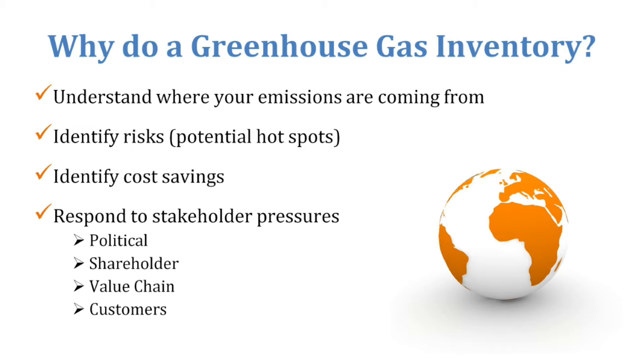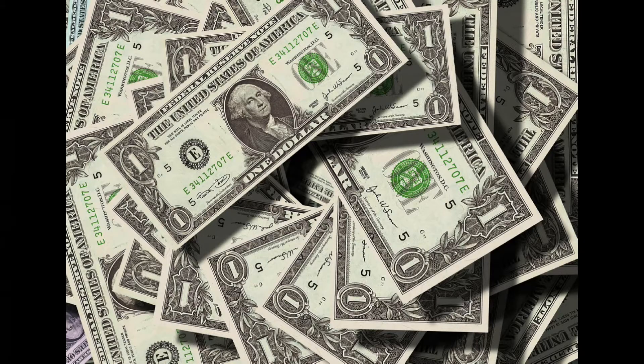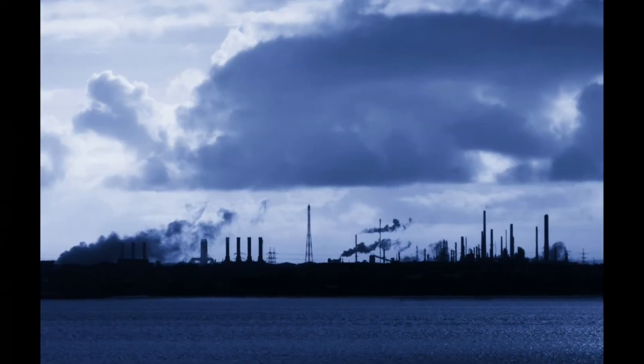They oftentimes identify and uncover cost savings. And you're able to respond to different stakeholder pressures once you've done your greenhouse gas inventory, whether it's coming from your customers, throughout your value chain, your shareholders, or even political or regulatory environments. Conducting your greenhouse gas inventory is an essential business opportunity because it helps you identify risks and uncover cost savings while addressing your biggest environmental impacts all at the same time.